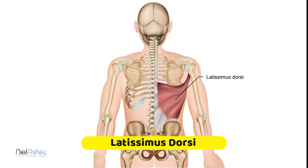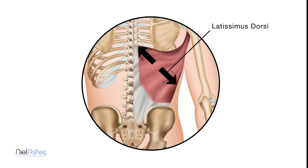This is the latissimus dorsi muscle. 'Latissimus' is Latin and means 'the broadest,' and 'dorsi' means 'of the back,' so this is the broadest muscle of the back. And you can see it — look at it — it's just huge.